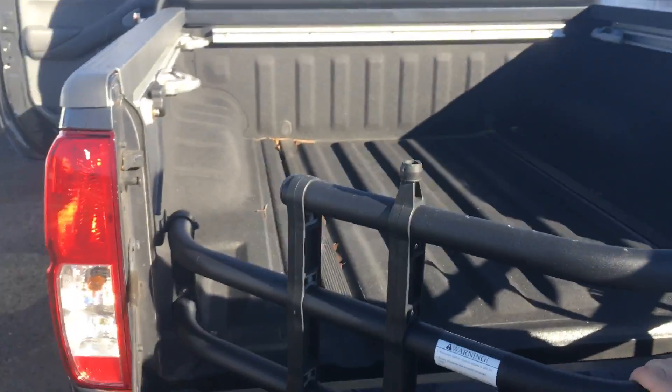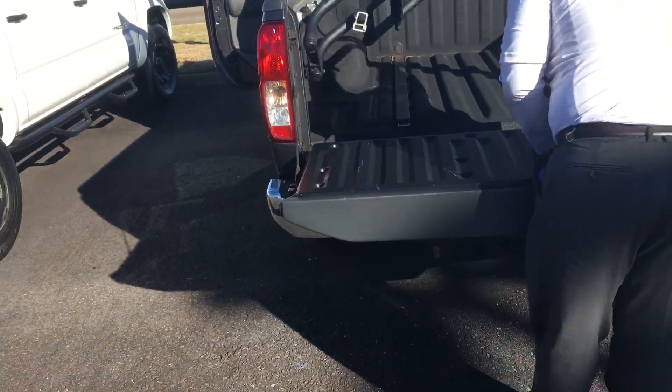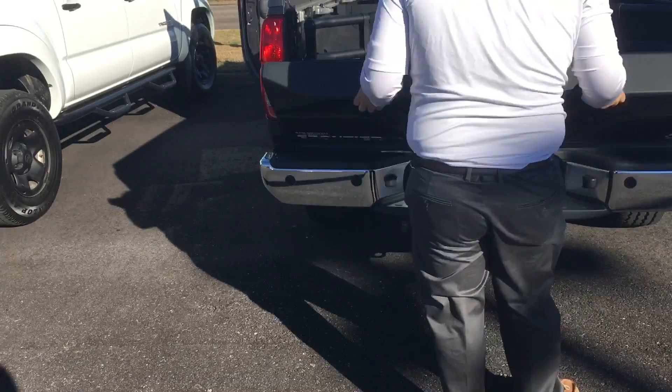This truck also has a few add-ons. As you can see here, it does have the bed extender, which folds right back into the bed, allowing for easy storage and closing of the tailgate.